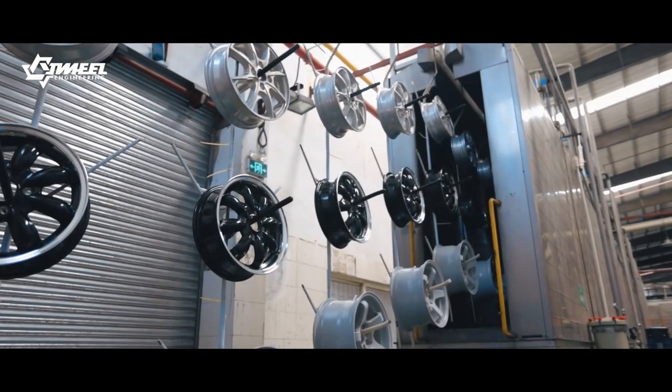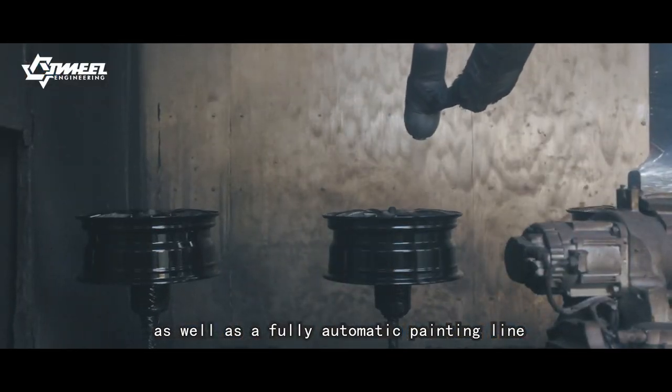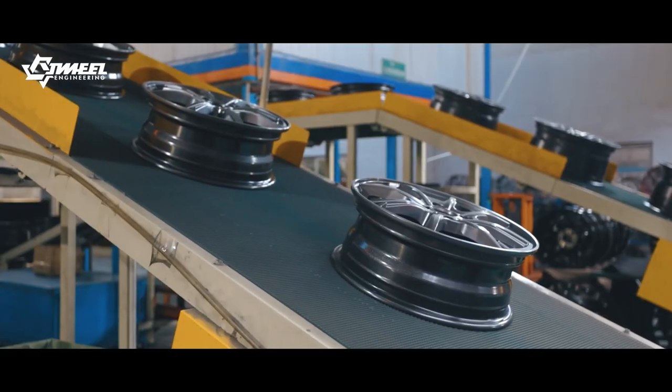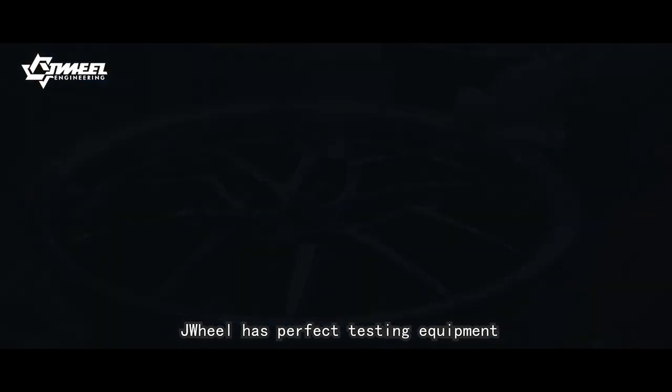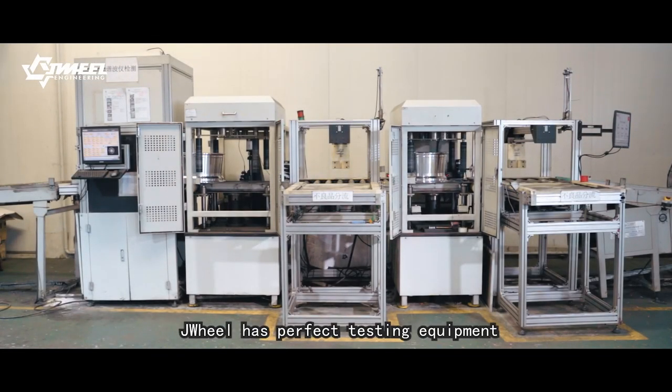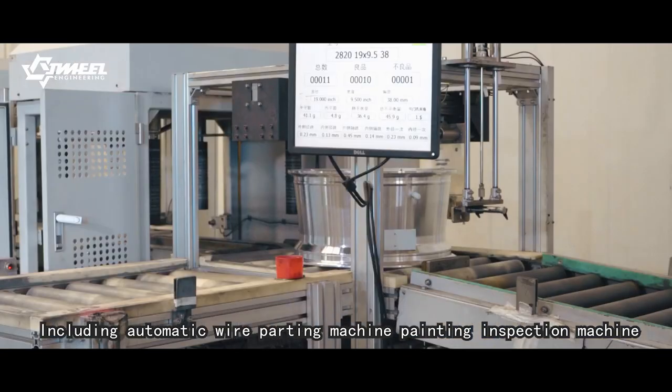J-Wear has a well-equipped machining line as well as a fully automatic painting line, including an automatic wheel painting machine and painting inspection machine.